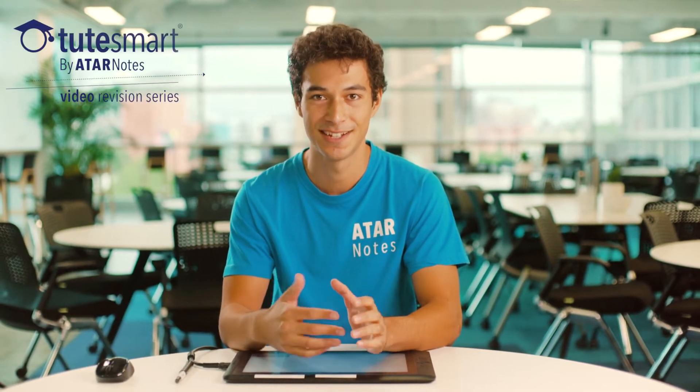Hey guys, it's Alvin here. I just want to share with you guys today three quick tips that I think can really help you guys maximize your study score in physics.